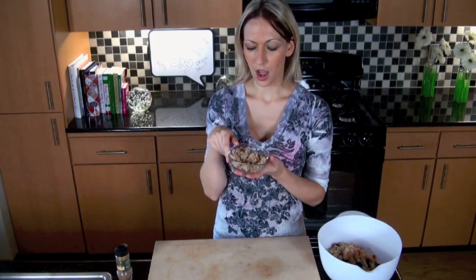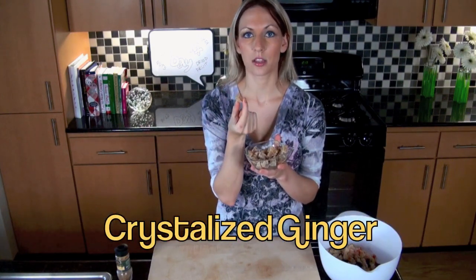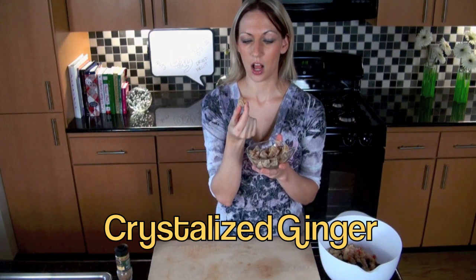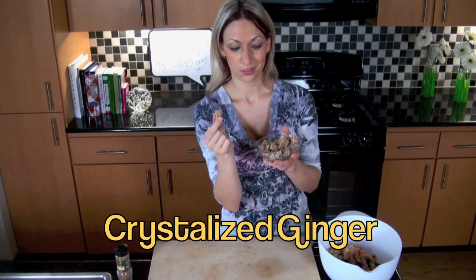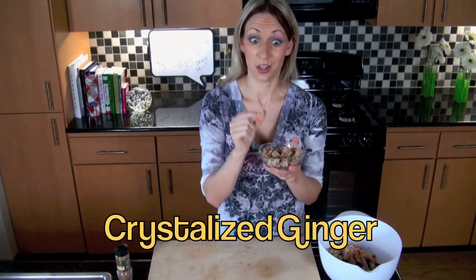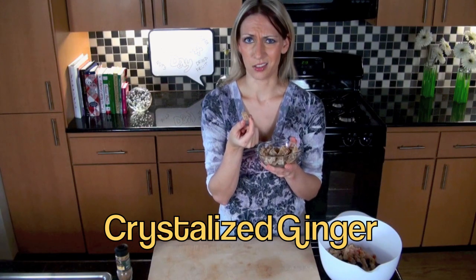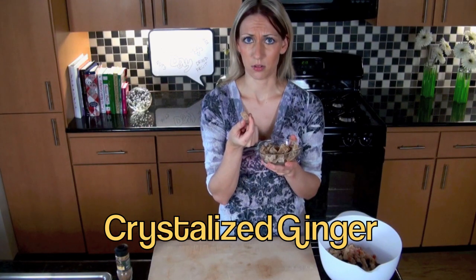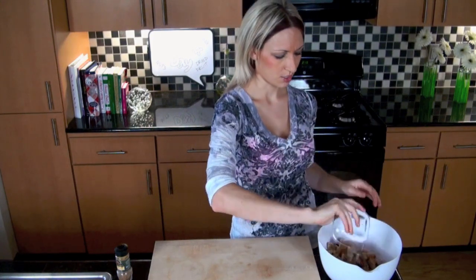And I love this stuff — what is it? It is crystallized ginger. It's ginger cut up in chunks with a little sugar on it. This will wake you up, a lot of energy. It can even help tummy aches too. So add some ginger in.